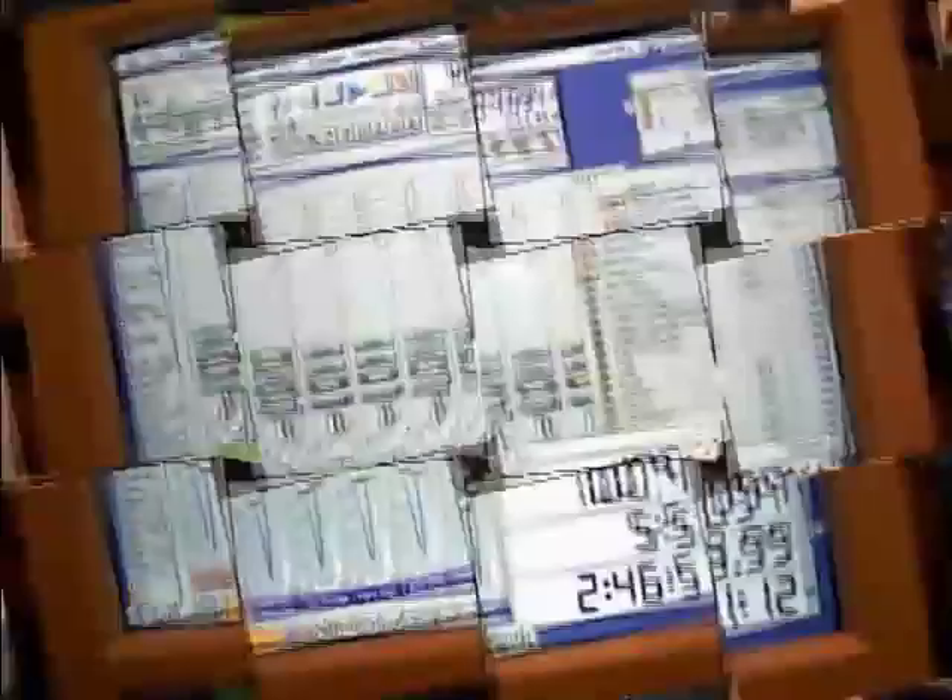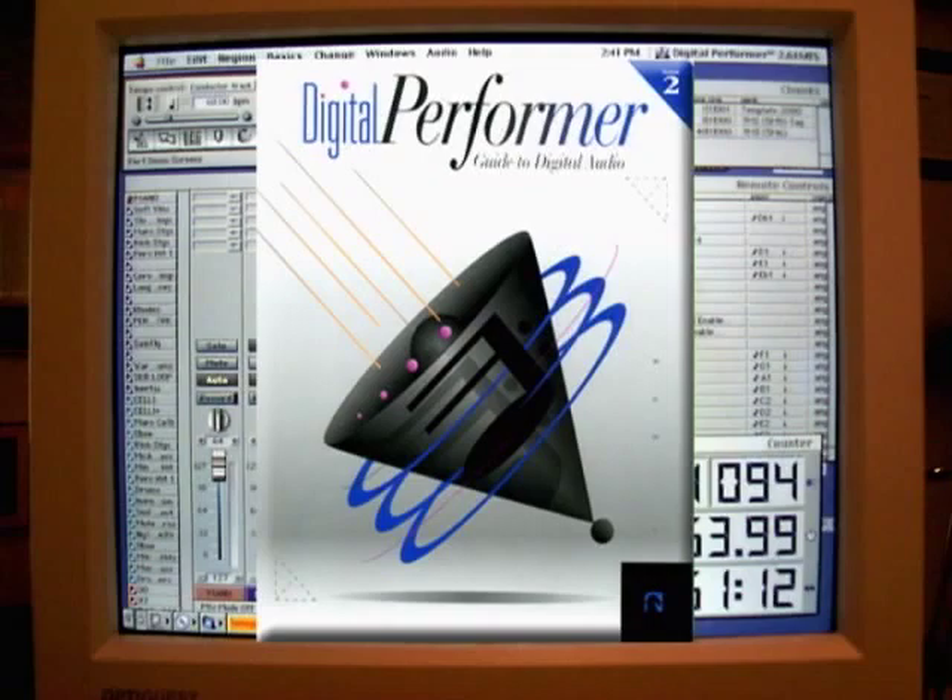Digital Performer has been my sequencer of choice for years. This is basically a 200-track digital tape recorder routing signals from my controller keyboard to the samplers and sound modules.